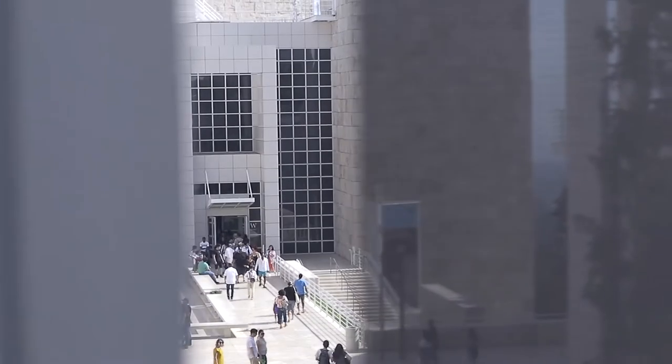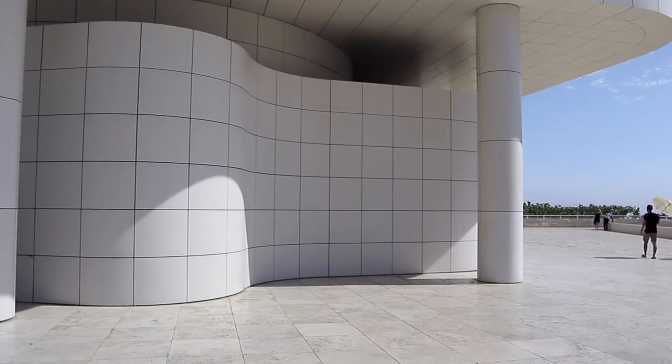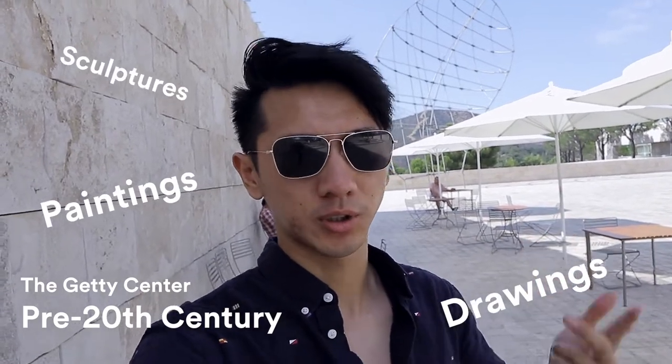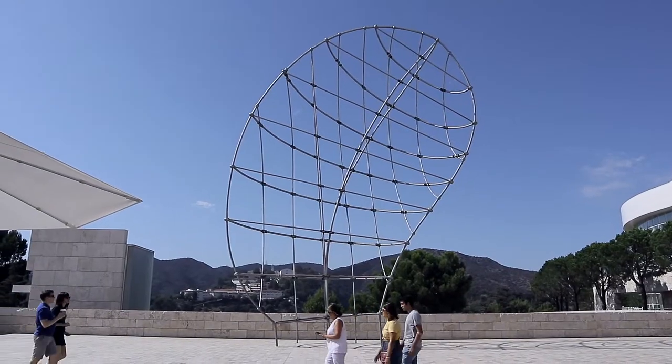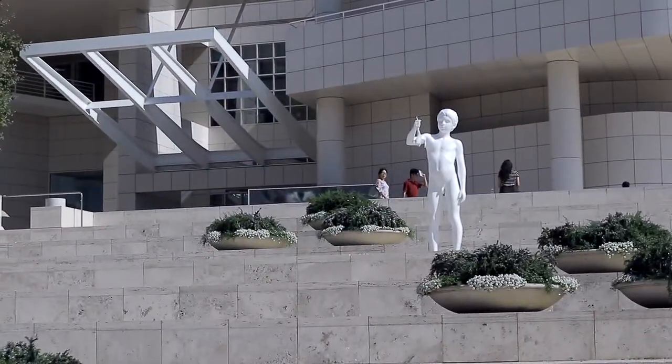The difference between the Getty Center and the Getty Villa: the Getty Villa has a collection from ancient Greece and Rome, while the Getty Center focuses on pre-20th century European drawings, paintings, sculptures, manuscripts, and decorative art. Even from out here you can see a giant sculpture and two smaller statues on the staircase.